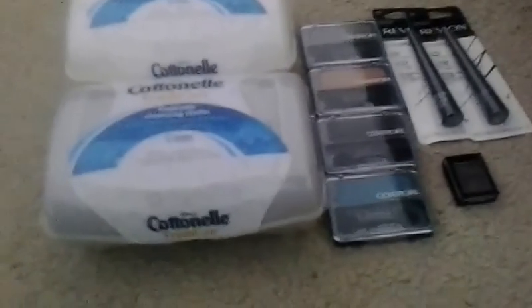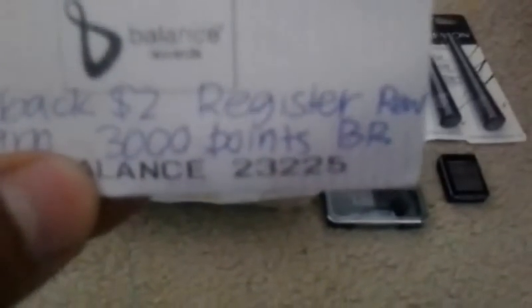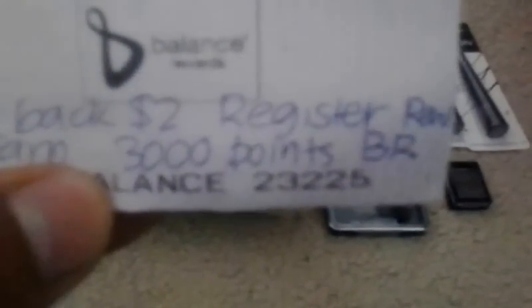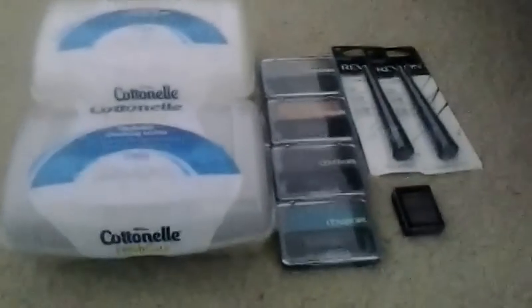I did get a $2 register reward for purchasing two of them. I also called Walgreens customer service, and since it wasn't worth the hassle of returning the product, rescanning, and doing a price modification, they decided to credit me 3,000 points. So it was still free and a moneymaker on that.